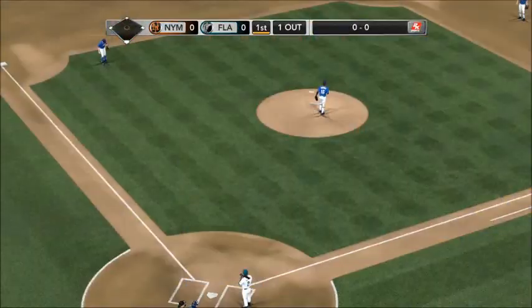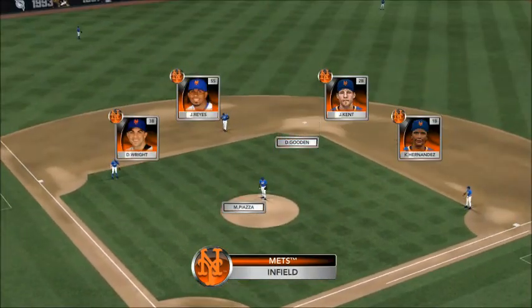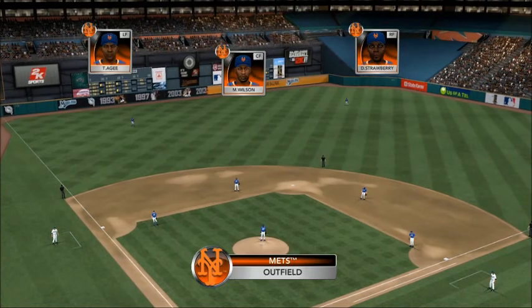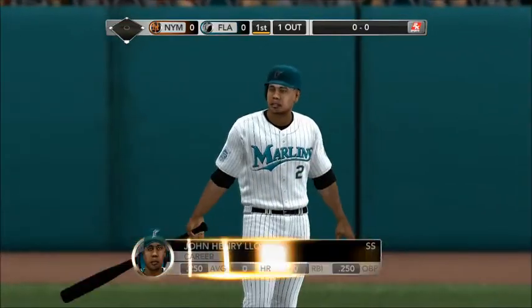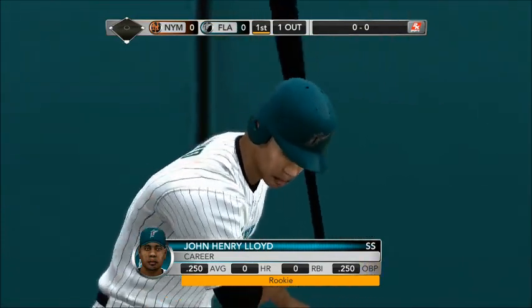We've got a chance to check out the Mets and how they position themselves defensively. The excitement that Jose Reyes brings to a ballpark — everyone thinks it's just offensively, but defensively he can be a lightning rod too. He can cover so much ground on pop-ups behind him, and he's also great with a strong throwing arm at turning the double play.